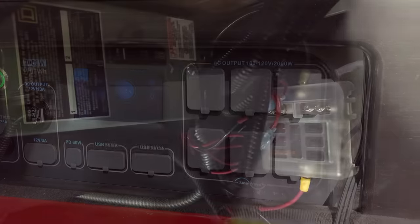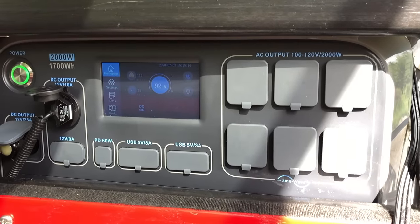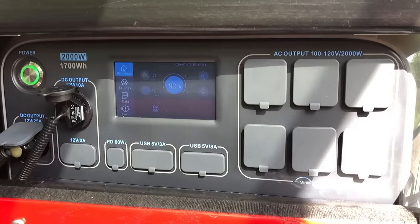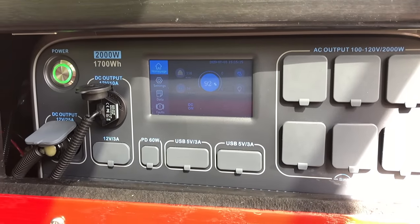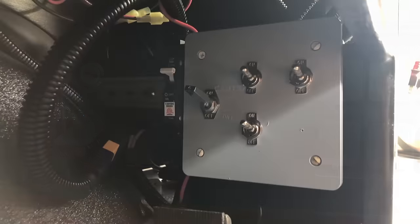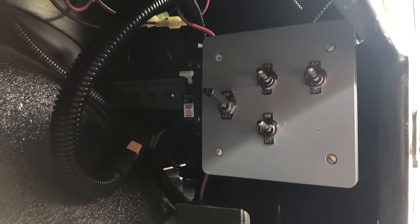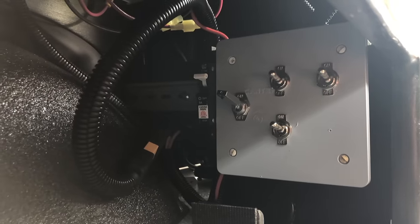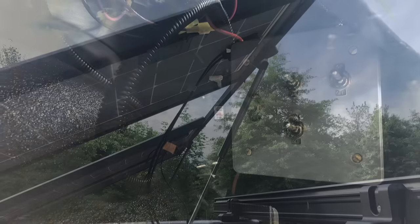I wired the 12-volt system into a small fuse panel and plug it into the Bluetti's 12-volt 25-amp output using a modified Weepu SA12 two-pin aviation cable connector. I also wired in toggle switches for the lights, fan, and water pump. The solar panels are wired into a breaker as well, so I can just switch it on and off when I want the Bluetti to receive a charge from them without unplugging the panels.